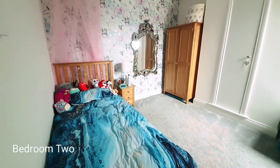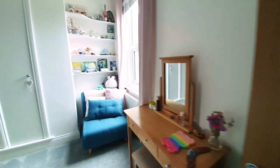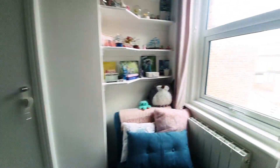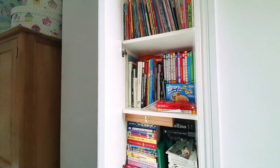Bedroom number two is another good-sized double, currently used as a single. Really nice doors throughout the property. There's a double-glazed window to the rear, a radiator, and a feature storage cupboard.